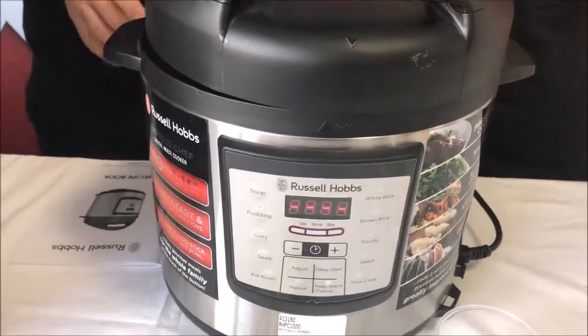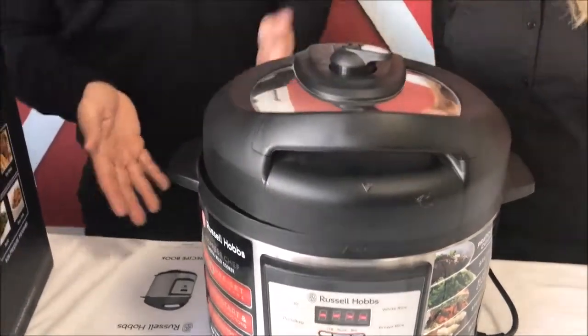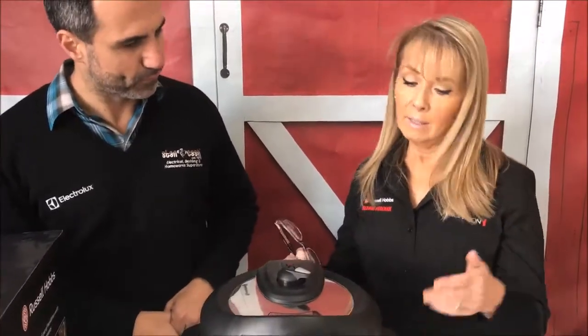What about with pressure cooking — and also if you're going to be slow cooking, which you can do in here as well — if you're cooking meat, you'd generally need to put it on the stove first and then transfer it. Do I have to do that with this machine? No, you don't. You can actually do all your sautéing here in the pot and then just press whatever program you want.